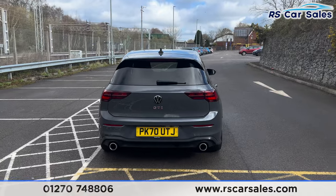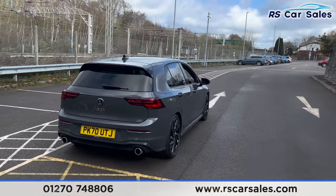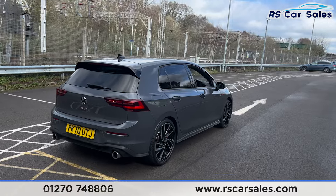Back around to the driver's side, you can see the vehicle is free from any major marks, dents, or scratches.